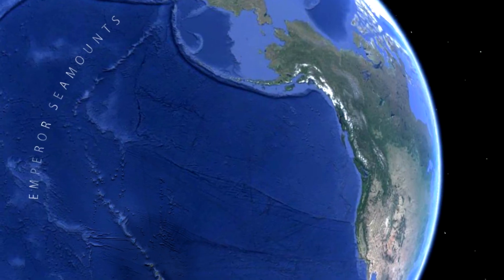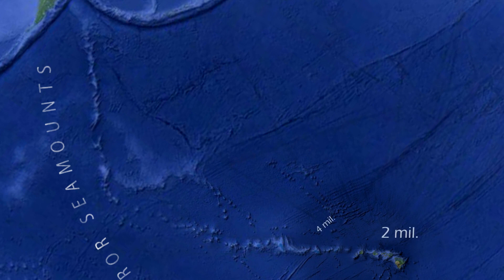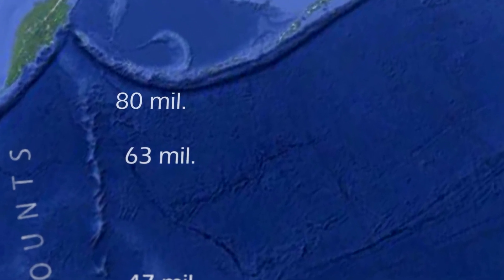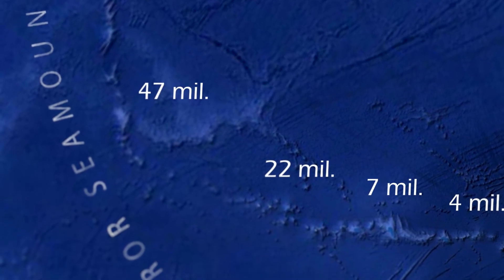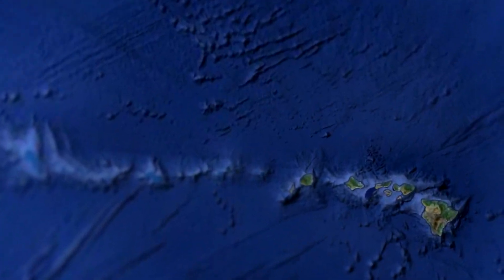Now let's consider the Old Earth model. Radiometric dating of rocks from many of these islands and seamounts indicate steadily increasing ages up to about 80 million years. Islands formed over millions of years lead to very different expectations. Slow movement of the crust over millions of years should result in large differences in the degree of erosion, the amount of subsidence, reef thickness, and reef fossils.